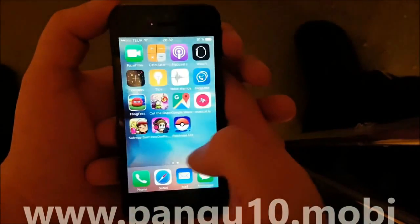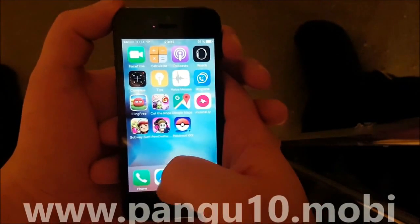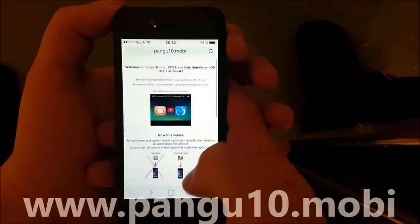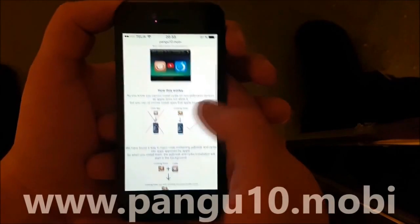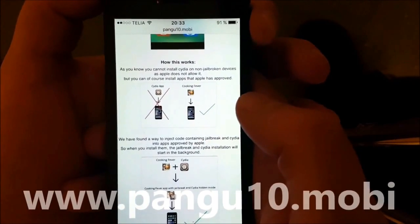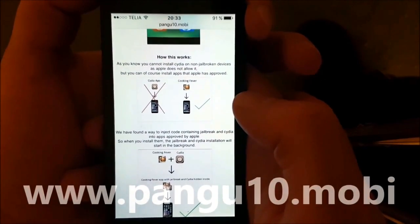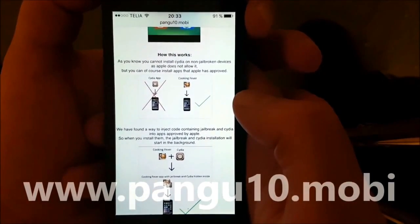This is a jailbreak by the Pangu team. To do this you simply need to start your Safari browser and go to pangu10.mobile. Here you will get an explanation of how this works, and they will tell you that you can't install Cydia on a device that hasn't been jailbroken, but you can of course install regular apps approved by Apple.